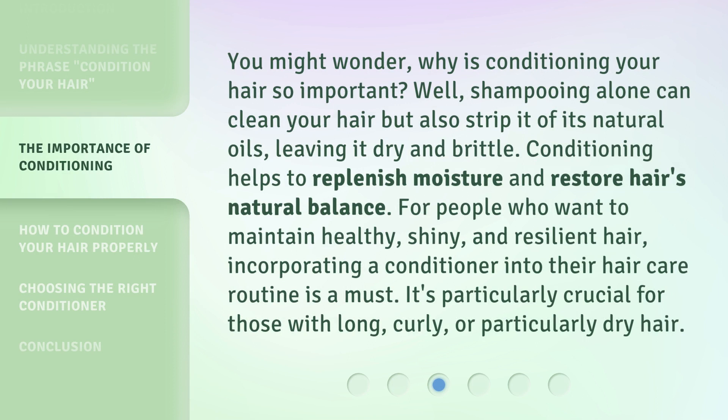You might wonder, why is conditioning your hair so important? Well, shampooing alone can clean your hair but also strip it of its natural oils, leaving it dry and brittle. Conditioning helps to replenish moisture and restore hair's natural balance. For people who want to maintain healthy, shiny, and resilient hair, incorporating a conditioner into their hair care routine is a must. It's particularly crucial for those with long, curly, or particularly dry hair.